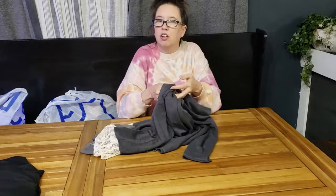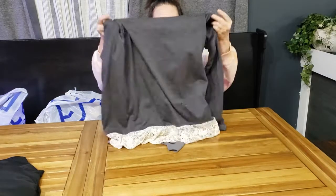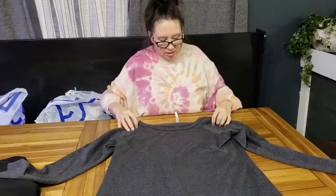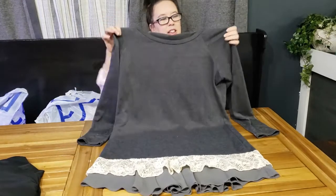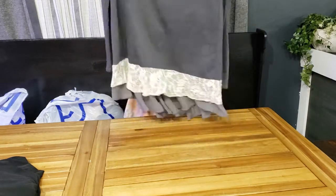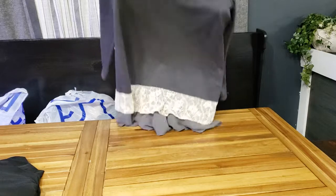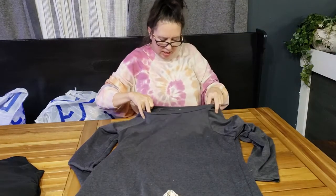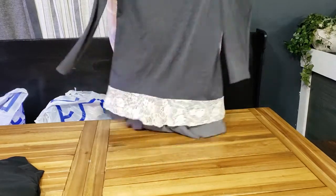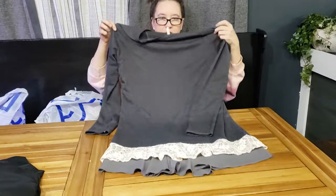Her shop is so cute — if you've never been and you're from this area, you need to go even just to shop for yourself. Next is a cute dress I need to get listed soon. It's like a lightweight sweater-sweatshirt material with lots of lace, crochet, and some sheer at the bottom. The brand is Saison and it doesn't have a size, but I'd say large.